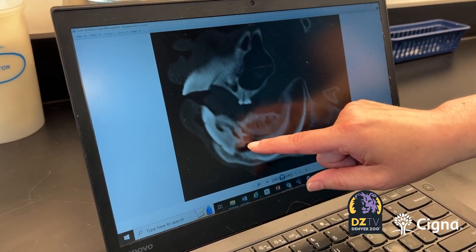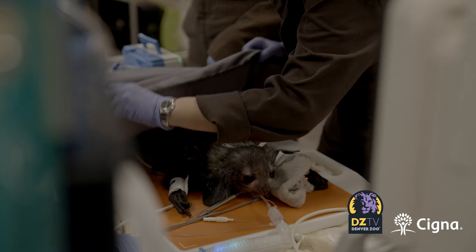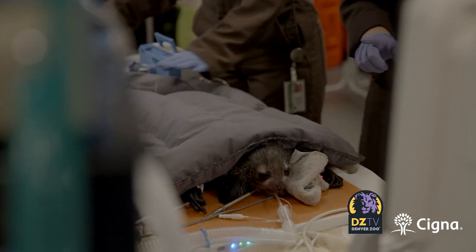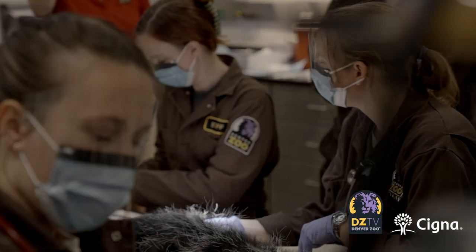For humans, tooth infections can be painful but mostly treatable with extraction or a root canal. But that course of treatment would have a huge effect on Tonks' quality of life. Extracting both lower teeth would mean she would not be able to chew on wood and perform a lot of her natural history that makes her happy. So we want to try to save those teeth so that they can continue to grow. We were in uncharted territory.